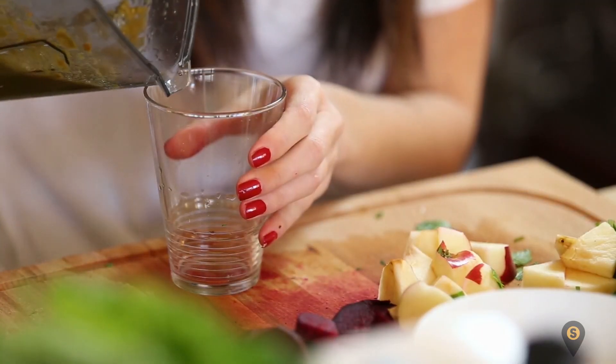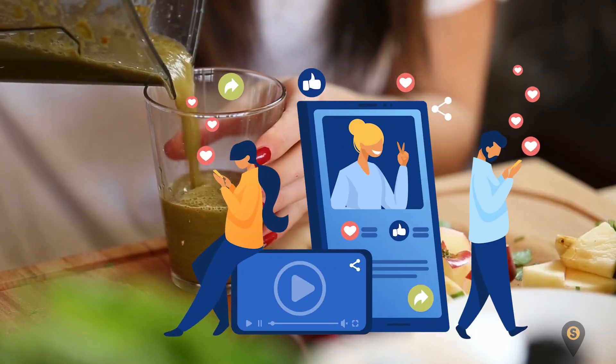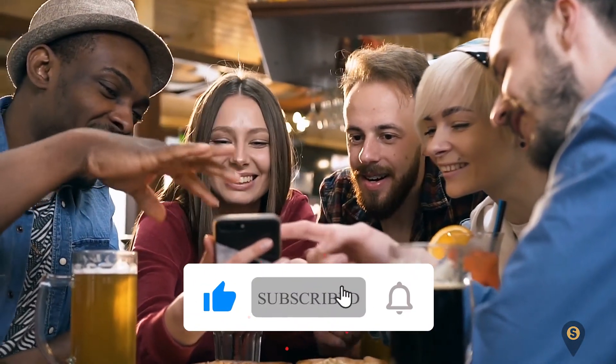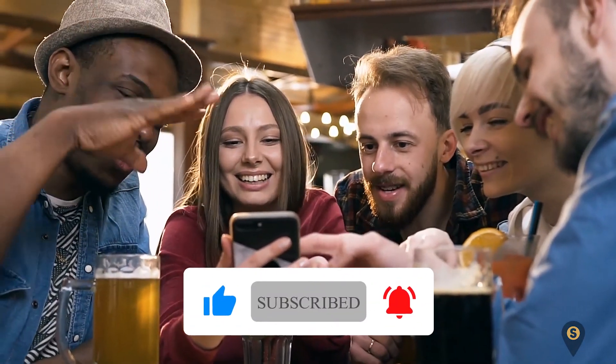Which of these diabetes-safe drinks do you enjoy the most? Let us know in the comment section. And if you enjoyed the video, remember to like, share, and subscribe to get more interesting videos like this one.